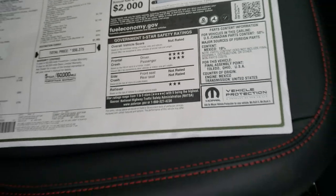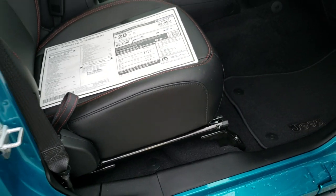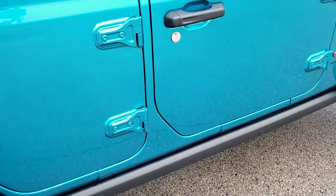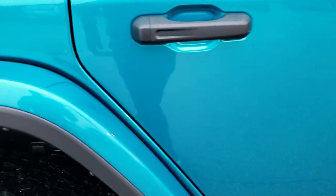Front crash test ratings got 4 stars. I believe the doors are a lot lighter on the JLs than they were on the JKs.